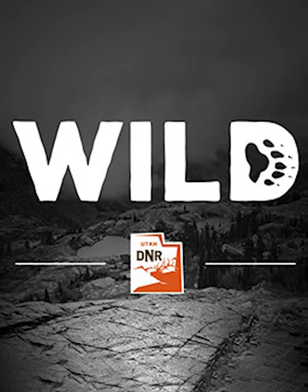This is WILD, a Utah Division of Wildlife Resources podcast. I'm your host, Faith Heaton-Jolly, and this is Episode 17: The Fisheries Experiment Station.